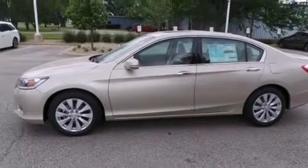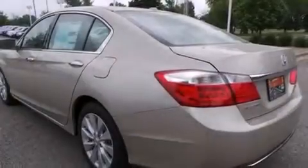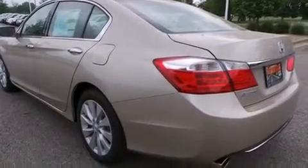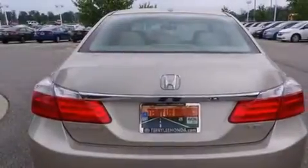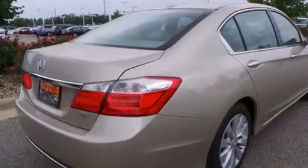Features include heated seats, Bluetooth cell phone integration, traction control and stability control systems, leather seats, side curtain airbags, and memory settings for the driver's seat positions, so you can recall your favorite position with the push of one button.